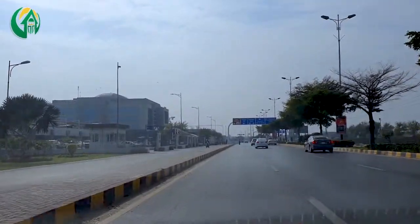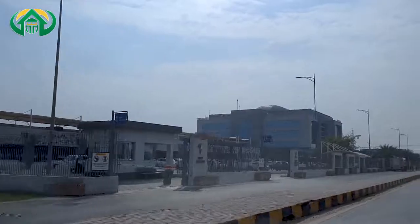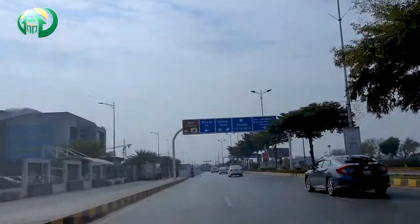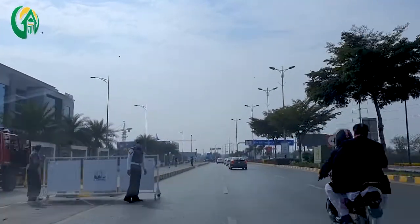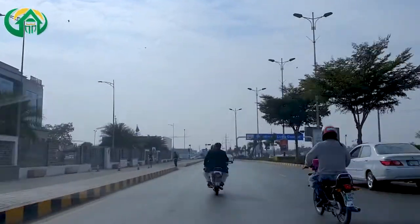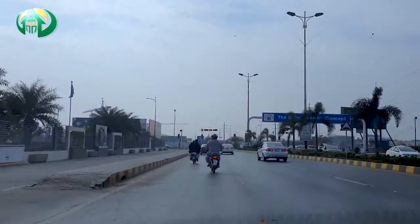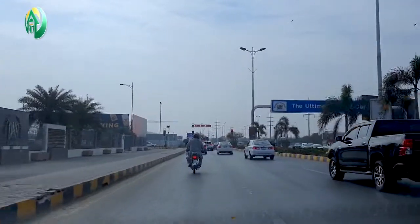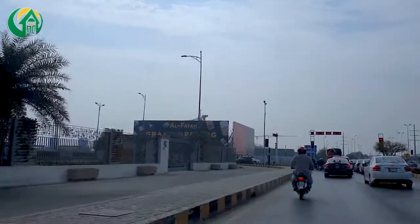Our starting point is Main Boulevard Phase 6. On our left side is the DHA Main Complex Head Office. We are starting from here so that you can get an idea of the main approach to Phase 7, which is the Main Boulevard, and the distance we will travel to enter into Phase 7.